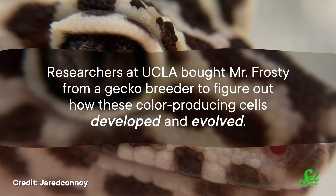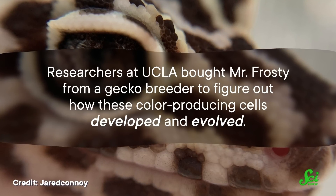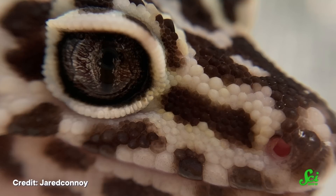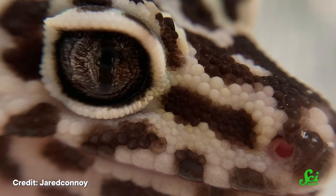So scientists studied Mr. Frosty and his family, and got to the root of some questions about where skin cancer comes from, even in humans. Researchers at UCLA bought Mr. Frosty from a gecko breeder to figure out how these color-producing cells developed and evolved. In the process, they were able to figure out some of the genes that regulate the cancer, making those colorful skin cells.